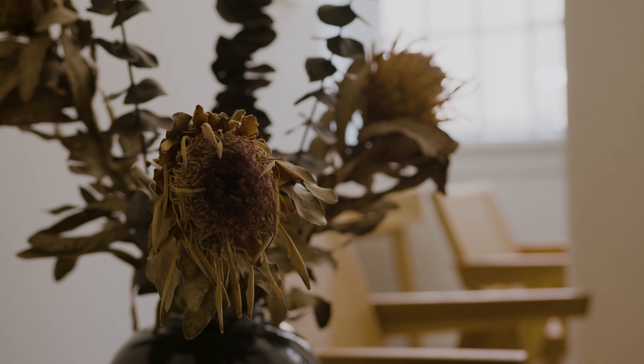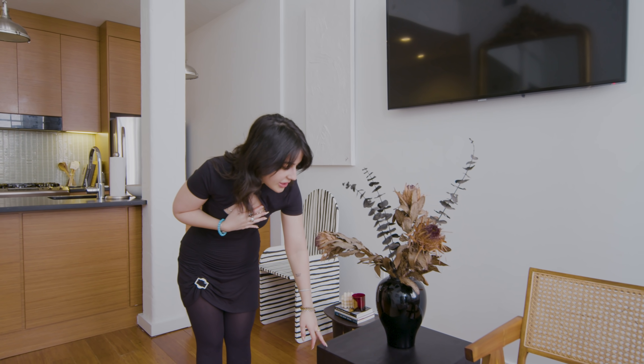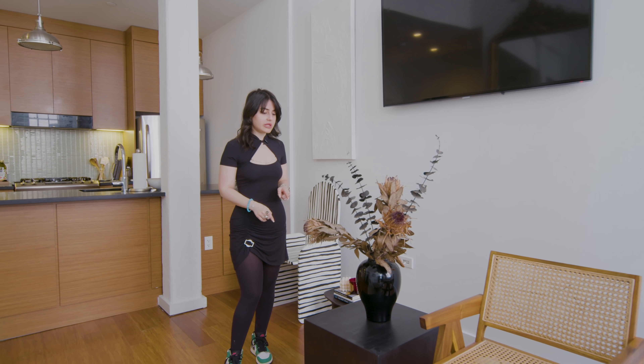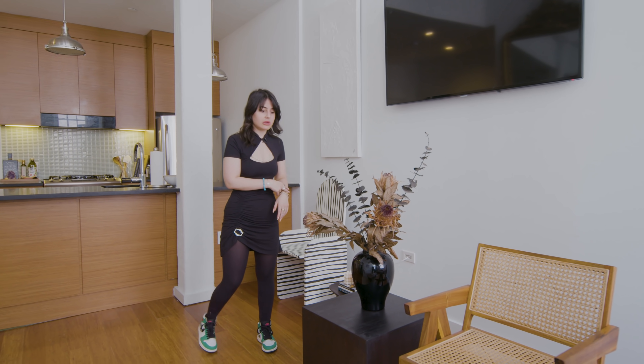The last thing about the living space is my side table, from a great vintage shop in Williamsburg called Home Union — one of the greatest vintage shops in New York. I found it on their online store and then went there to buy it.